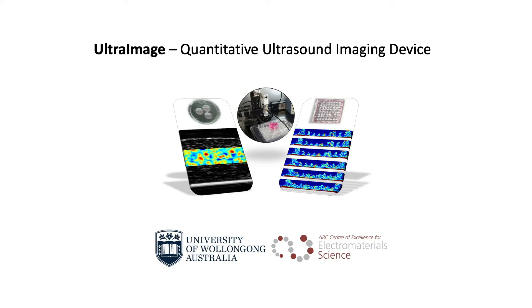Our UltraImage product brings an unprecedented ability to examine 3D structures containing living cells. Such structures can be obtained using 3D bioprinting and are finding widespread use in the fields of tissue regeneration and cell therapy.